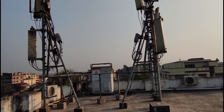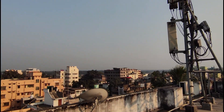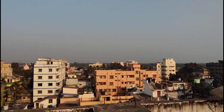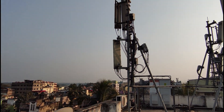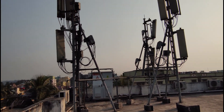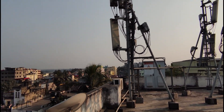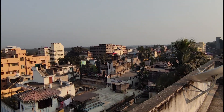Let us start with why this building. I've been told this is the tallest building in this locality — ground floor, six floors, and then this terrace. Ideally, the carrier will survey the locality, spot the most effective building from their site coverage perspective, and contact the building owner to take permission for installing their macro cell site.